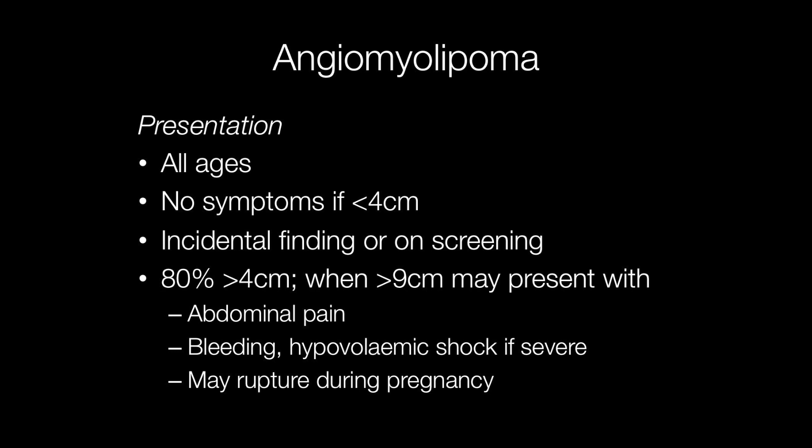Symptoms include abdominal or flank pain that may be chronic or acute. The most serious problem is bleeding that may cause hypovolemic shock if severe. Another very serious complication is their potential to rupture during pregnancy.